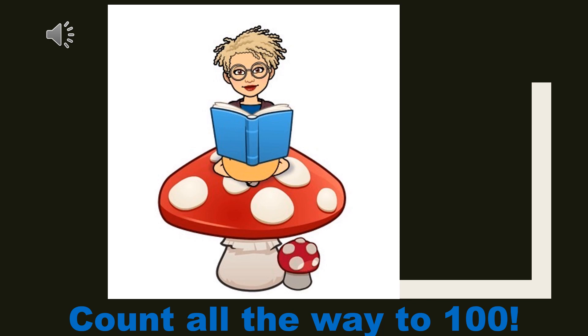Zero, one, two, three, four, five, six, seven, eight, nine, ten, 11, 12, 13, 14, 15, 16, 17, 18, 19, 20.